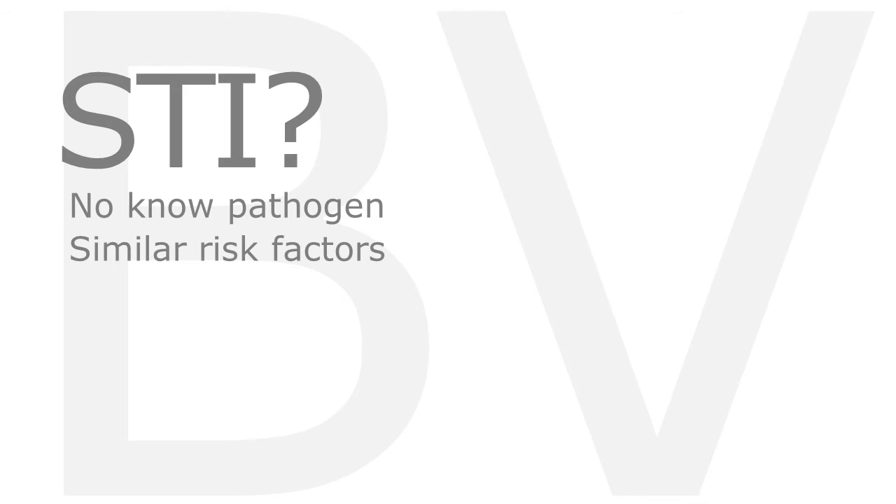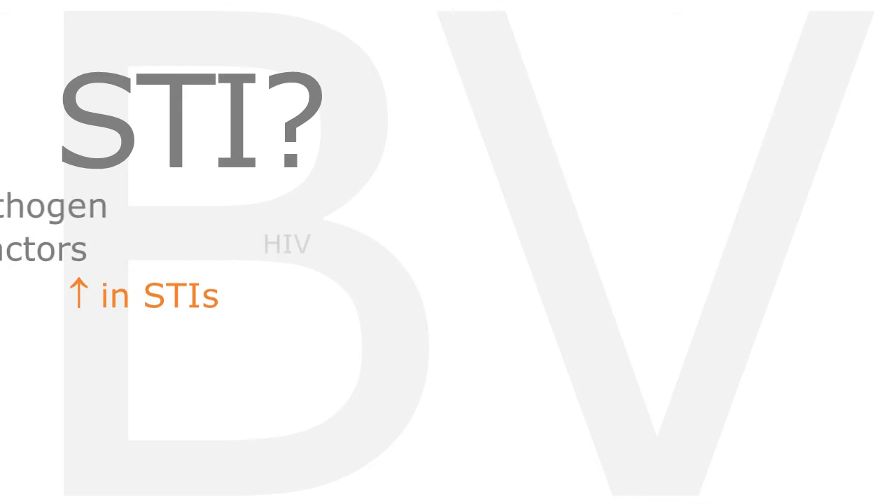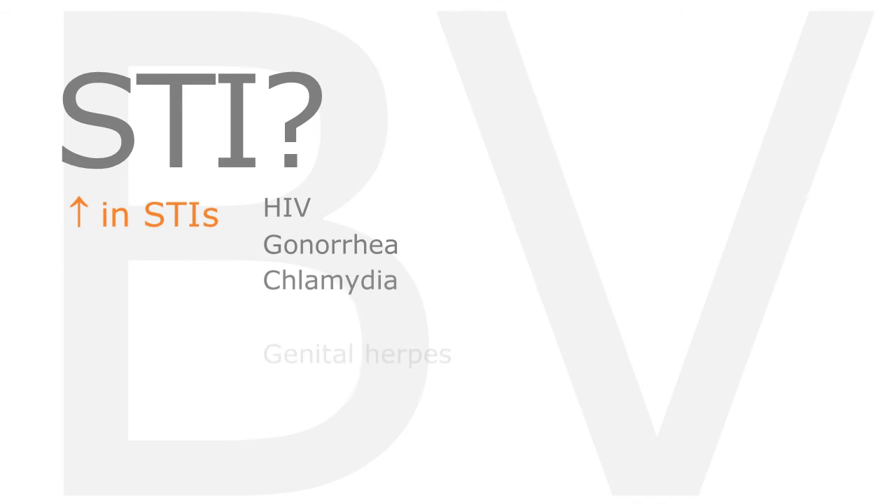It is not entirely clear whether BV is an STI in the usual sense. No sexually transmitted pathogen is known to be a cause. On the other hand, risk factors for BV are similar to those of STIs, and several other STIs are more frequent in women with BV, including HIV, gonorrhea, chlamydia, and genital herpes.